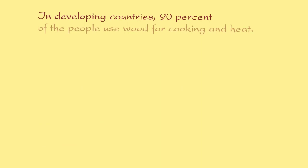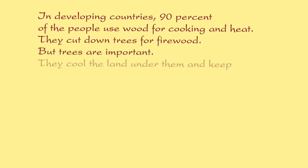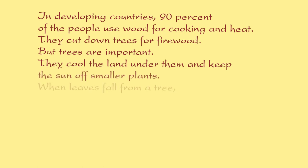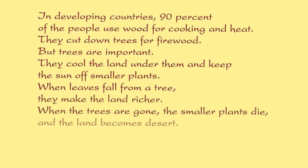In developing countries, 90% of the people use wood for cooking and heat. They cut down trees for firewood. But trees are important. They cool the land under them and keep the sun off smaller plants. When leaves fall from a tree, they make the land richer. When the trees are gone, the smaller plants die, and the land becomes desert.